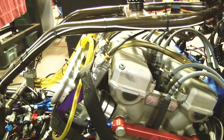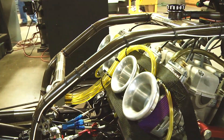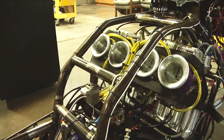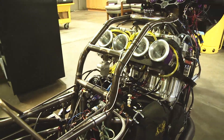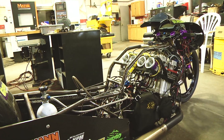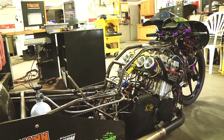The motor naturally wants to pull the tire closer to the output shaft on the engine, so a lot of these components that are designed are to stiffen the chassis as well as protect the integrity of the crankshaft and some of the other components that are critical to the operation to reach these kinds of speeds.